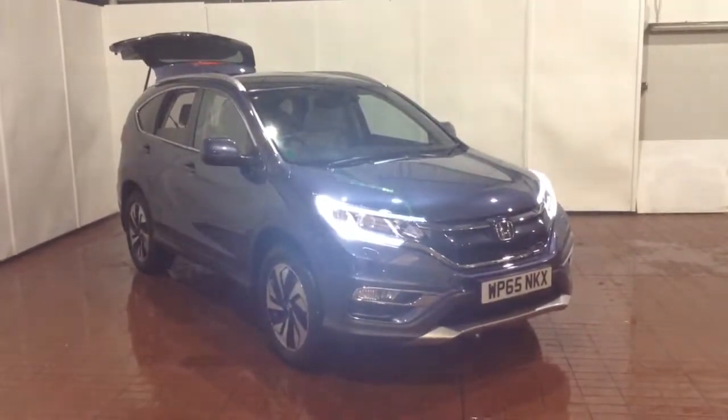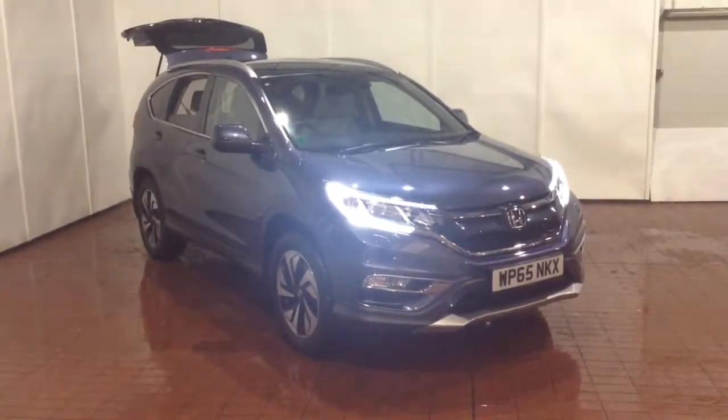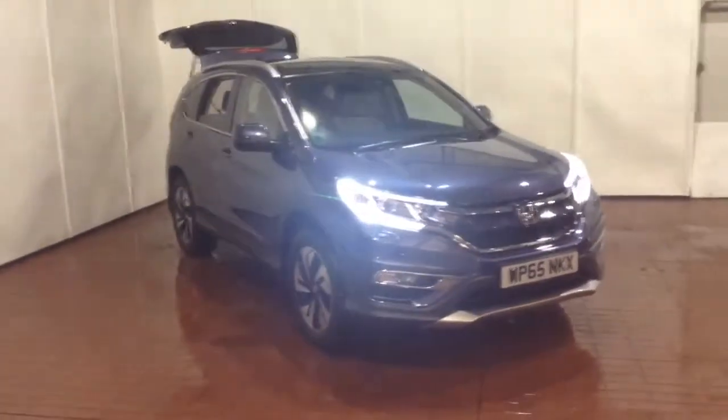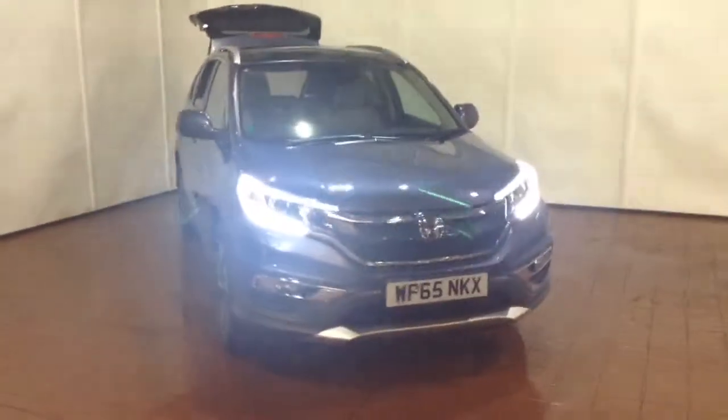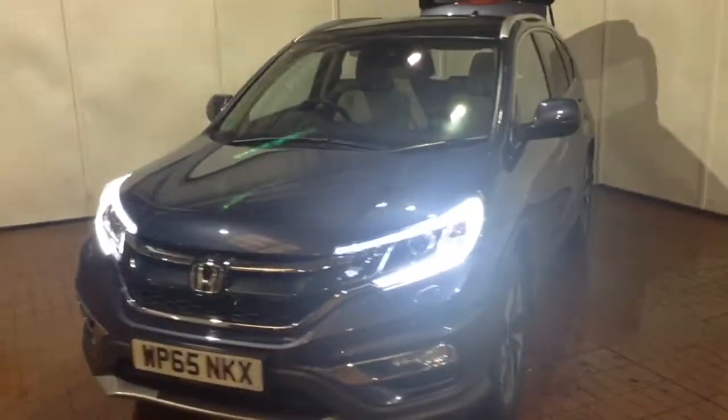Welcome to Wessex Garages in Newport. Today we have the Honda CRV 1.6L IDTEC 160EX. This vehicle is in purple-blue colour and it's a diesel automatic. It was first registered in 2015 and has one previous owner.